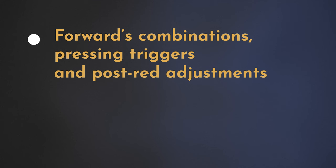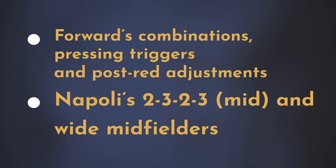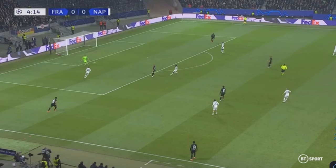Welcome to this tactical analysis of the Eintracht Frankfurt versus Napoli game. We're going to have a look at how Frankfurt's front three try to combine, the Frankfurt pressing triggers, and how they try to adjust their formation after the Mwani red card. Then we'll have a look at Napoli's 2-3-2-3 shape and how they sought to create space for their wide midfielders.